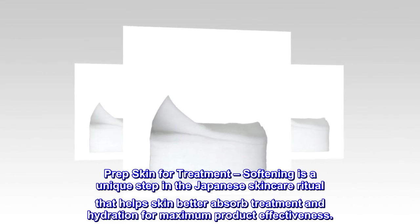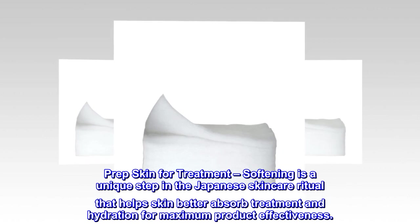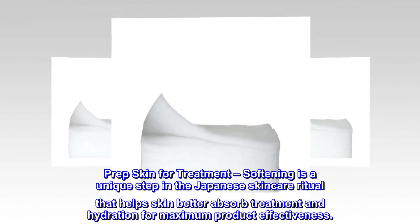Prep Skin for Treatment. Softening is a unique step in the Japanese skincare ritual that helps skin better absorb treatment and hydration for maximum product effectiveness.